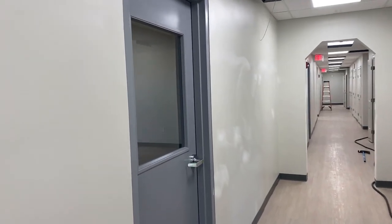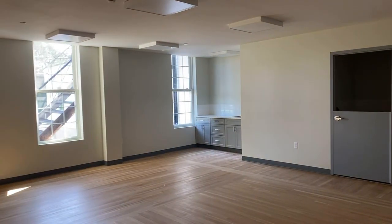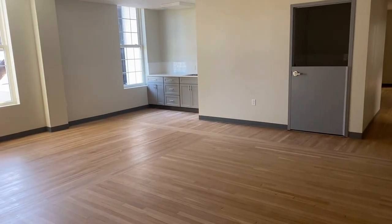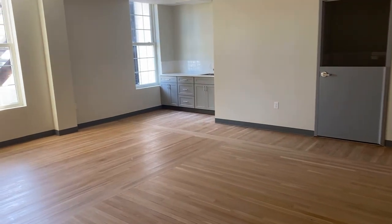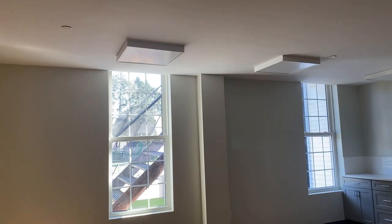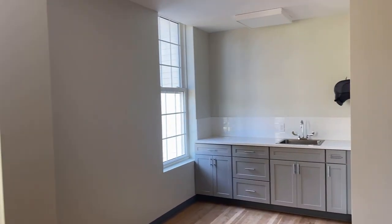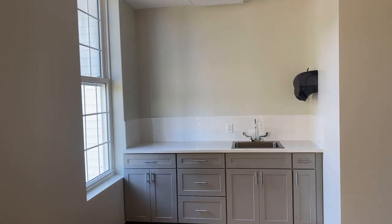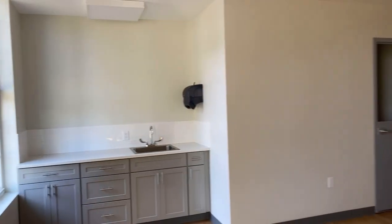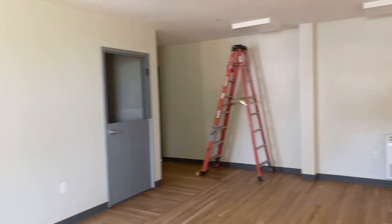Over here is one of our first classrooms. This classroom features beautiful hardwood floors that are original to the church building — they've been refinished. It has nice windows and is very large. It's very light and bright. This area is where the teachers can be preparing different things, snacks or activities, and there's a handwashing station.